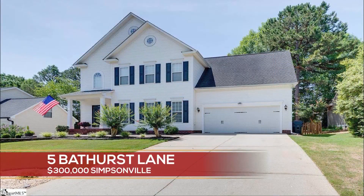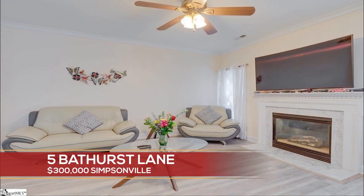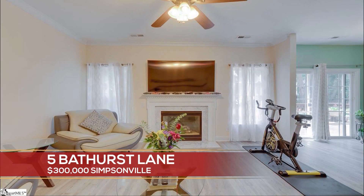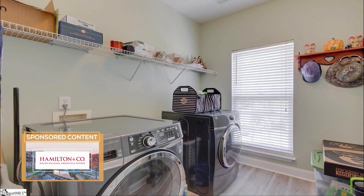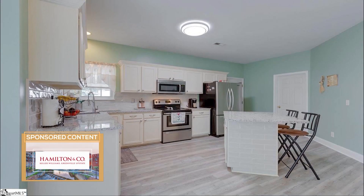Let's take a look at the first house. It is 5 Bathurst Lane in Simpsonville. So cute, right? It is $300,000. It is a four bedroom, two and a half bathrooms, open concept living and kitchen area.